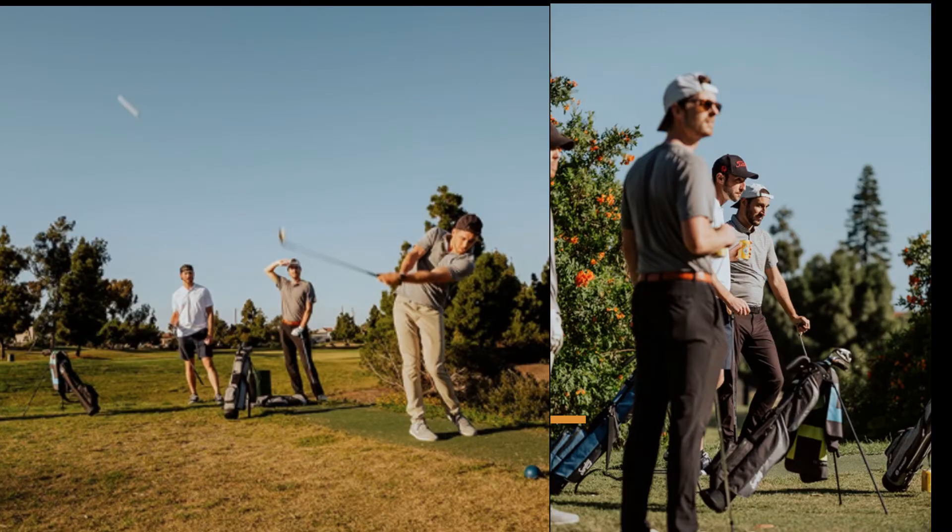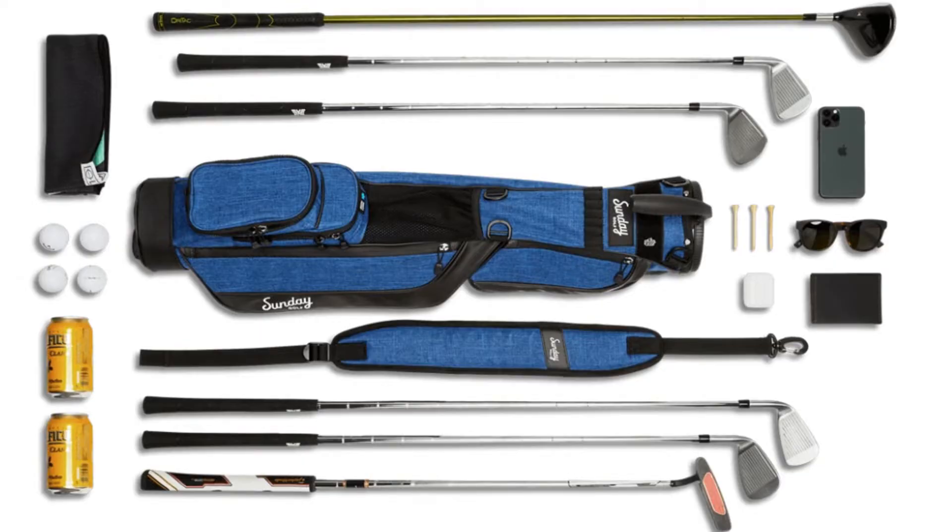I was excited when I was able to get my hands on the Sunday Golf Loma bag. When thinking about your ultimate Sunday bag, you are looking for four main attributes: quality material, the right dimensions, durability, and extremely comfortable straps.